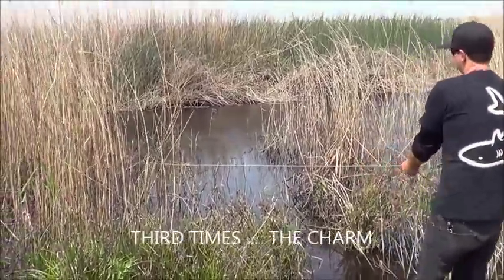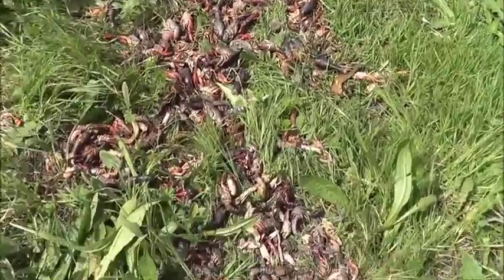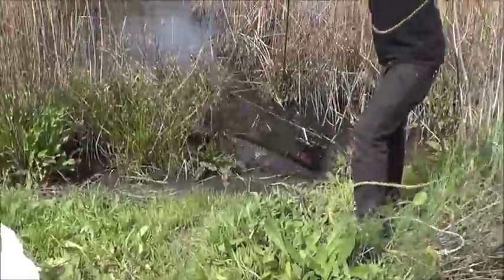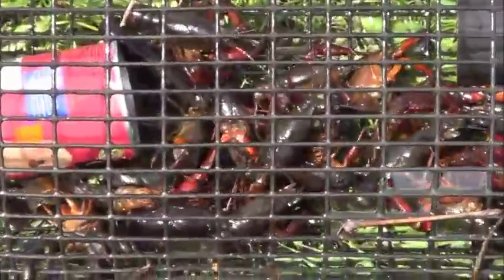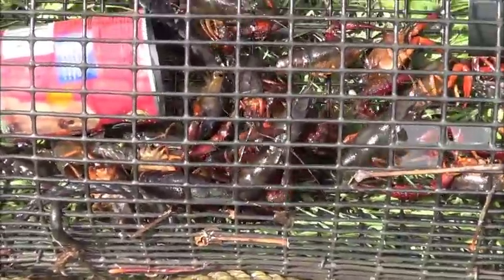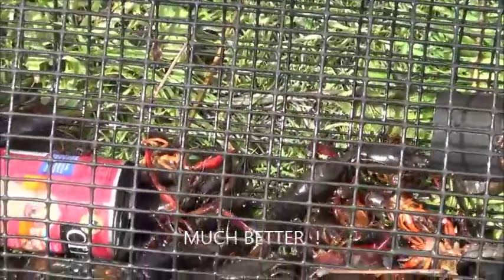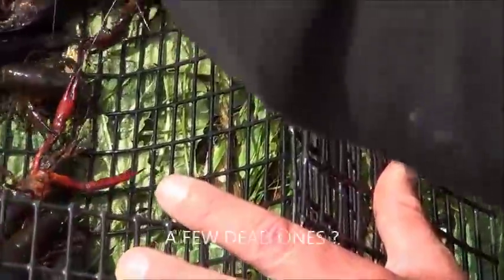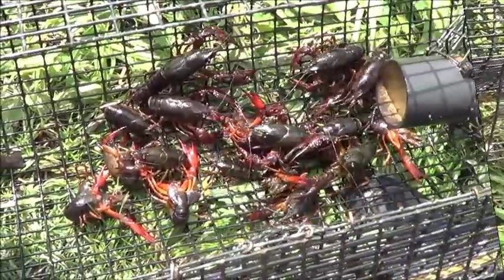This is the third day checking traps with dog food in them — hopefully they're better than last time. Last time there was a bunch of dead ones. Overall, I see only a couple dead ones this time, which is better than last time.